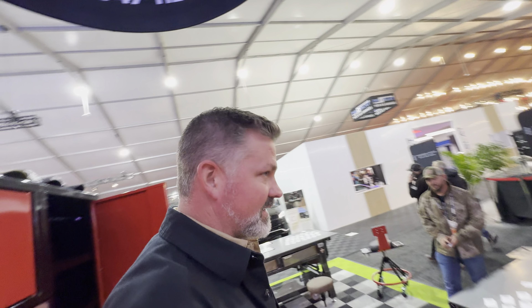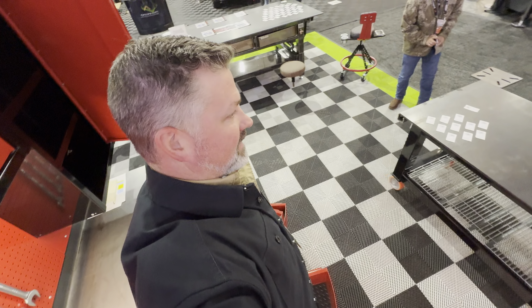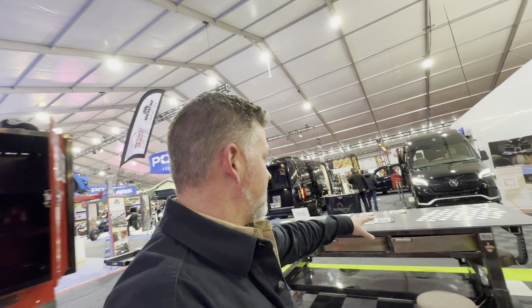We can jump in them too. I don't weigh too terribly much. But it's nice to have a drawer that you can stand in. This is four by ten.